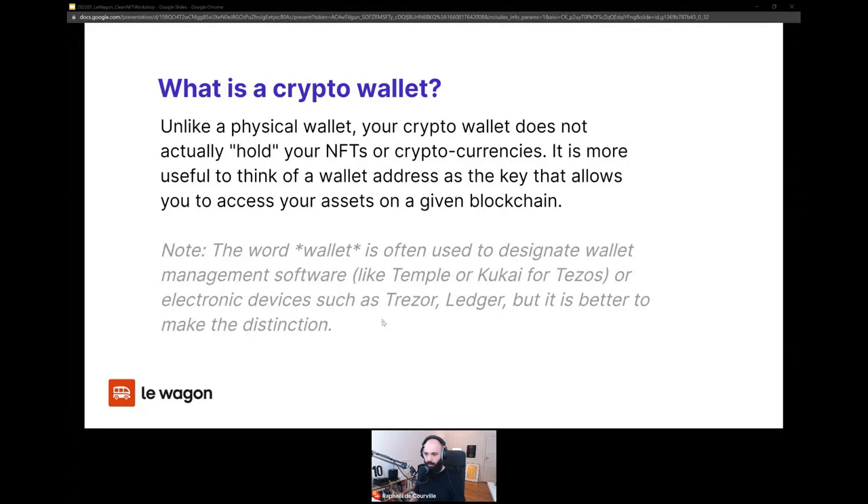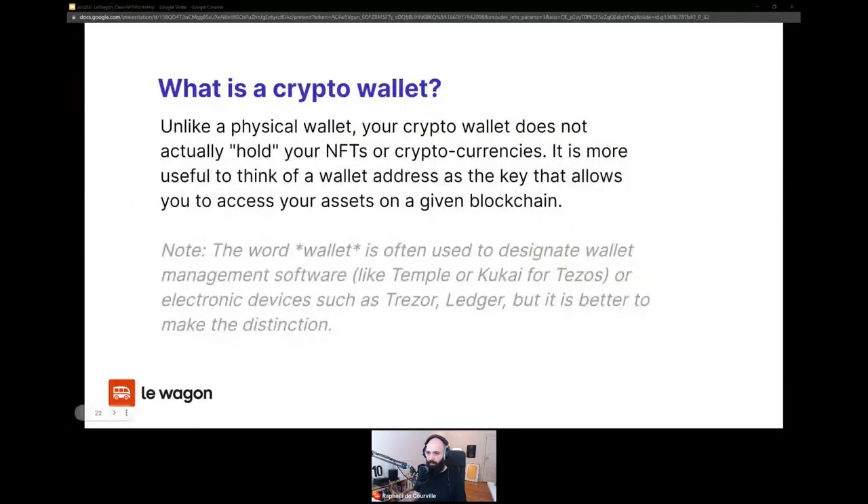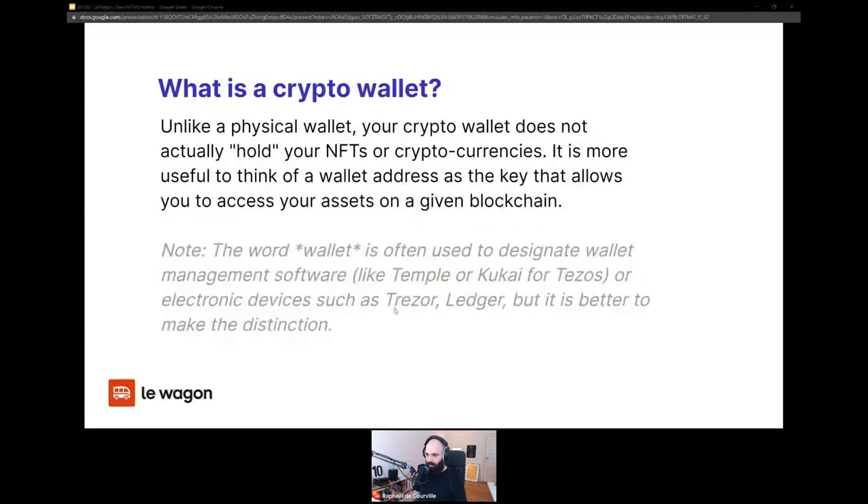Temple and Kukai are popular options for Tezos. There's also one called Naan that is popular in India. You'll get access to the slides afterwards for the further research links. A wallet consists of two things: a private key — sometimes represented as a series of words called a seed phrase — and you should never share your seed phrase or private key with anyone, not your friends, not somebody on the internet, not somebody claiming to be from a crypto platform reaching out by email, DMs, or messaging apps. Never, ever share your credentials.